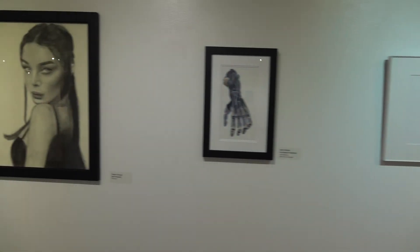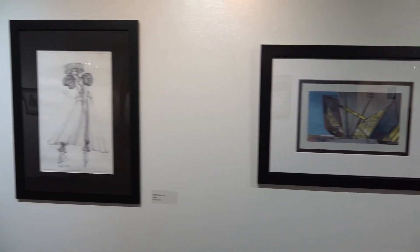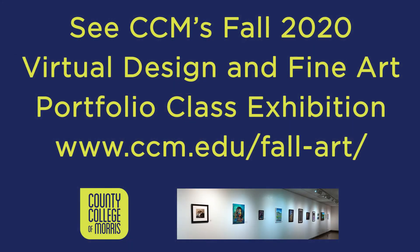We hope you enjoy our virtual exhibit. Thank you.